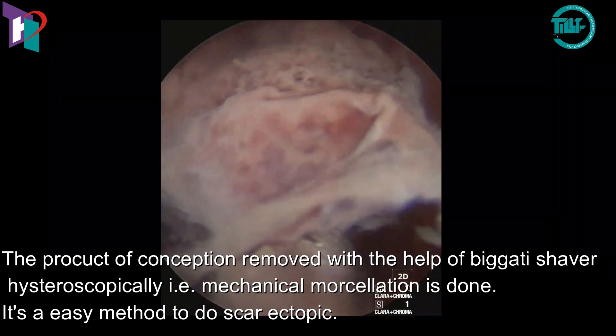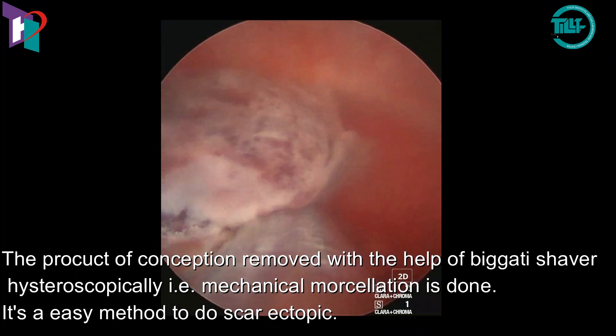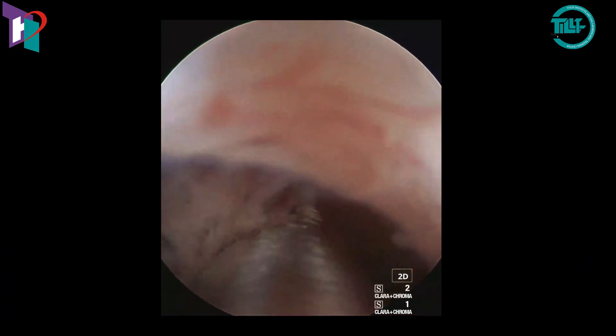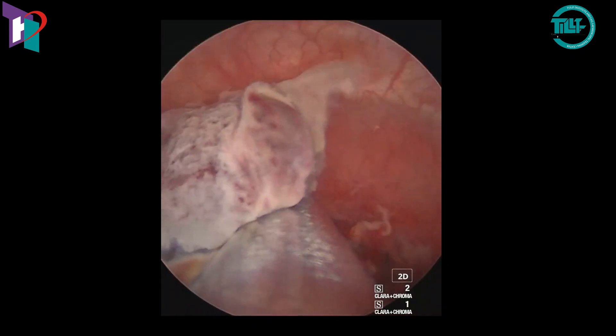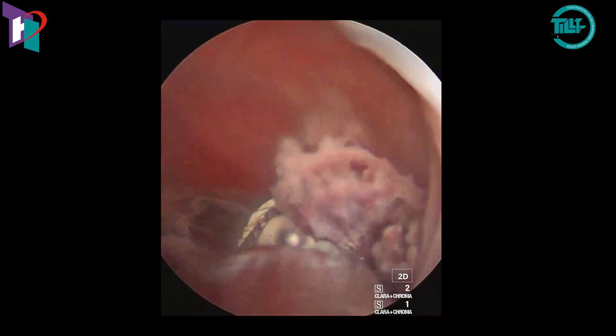The Bigatti Shaver is a hysteroscopic mechanical morcellator which is foot-pedal operated and does not require a power supply. In experienced hands, scar pregnancy excision by Bigatti Shaver is a convenient and safe procedure that can be completed with minimal blood loss.